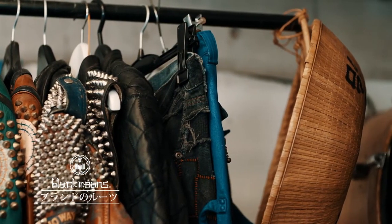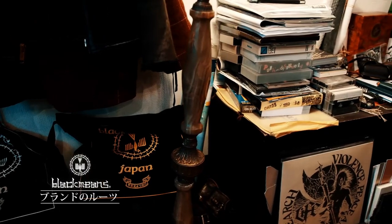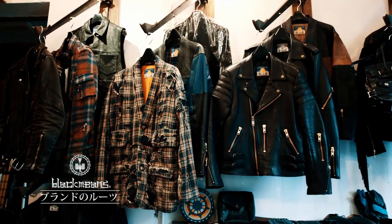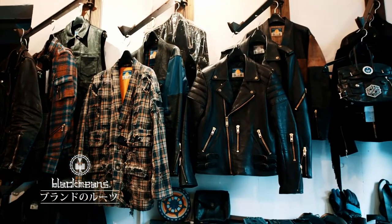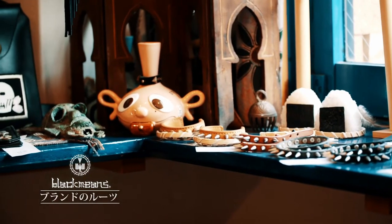Just a quick disclaimer — I don't proclaim to be some sort of expert in Black Means and I really don't own too many items by the brand, but I do like the aesthetic and I would definitely love to learn more and would own more pieces if they were more accessible over here in the States.